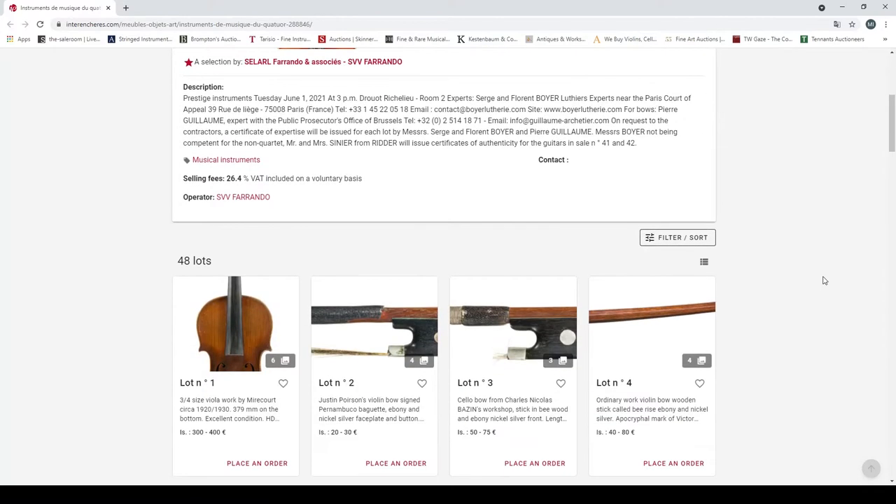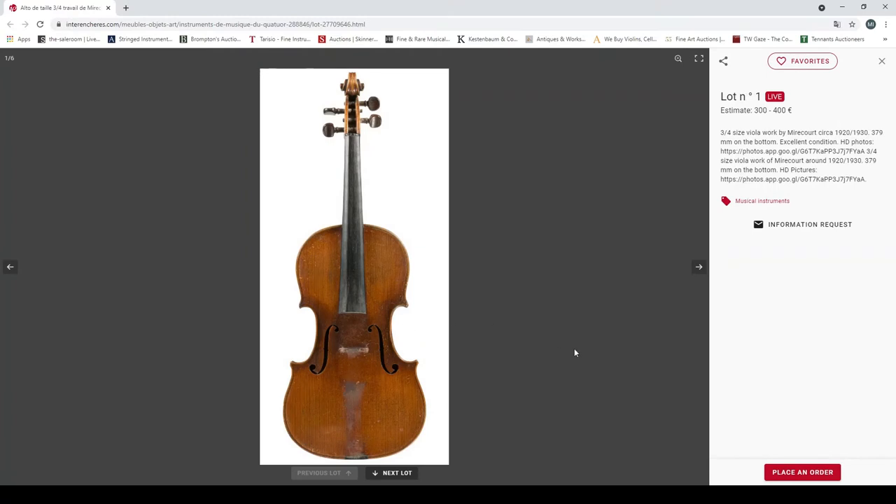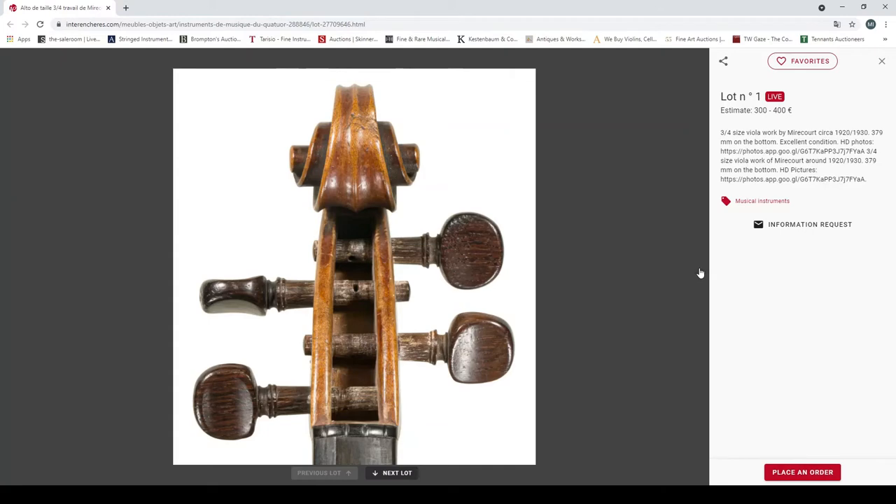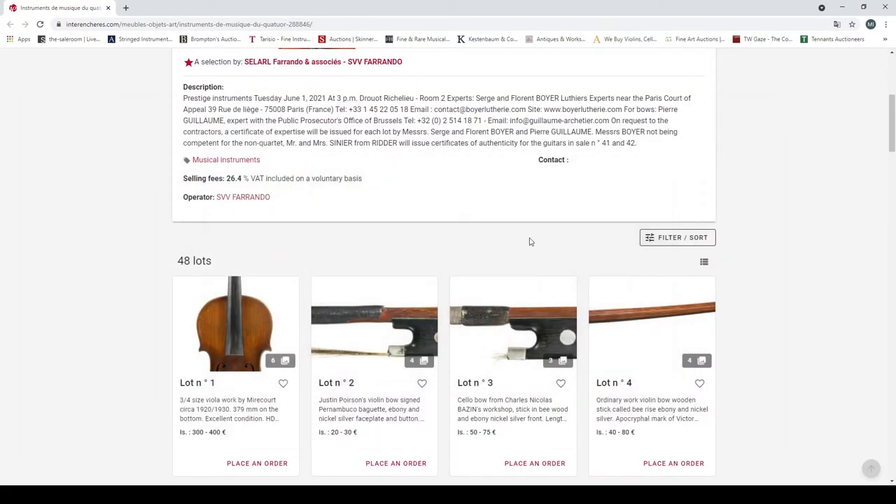Let's get straight into it. Lot one: a three-quarter size viola, Mirecourt, 1920 to 1930, excellent condition. Interesting that they have an HD photos link — that's curious. Just three photos on that, fairly clear.